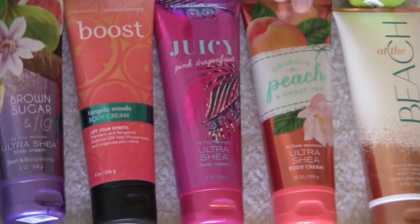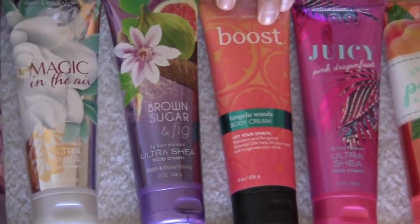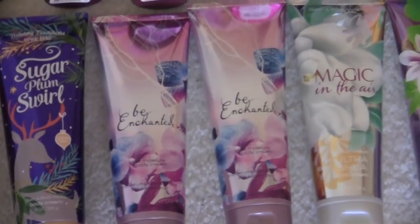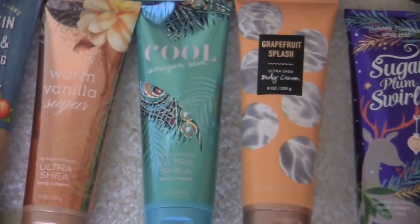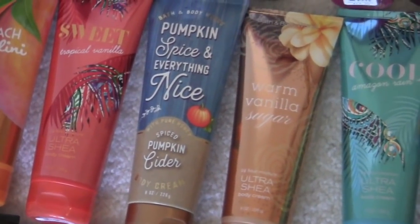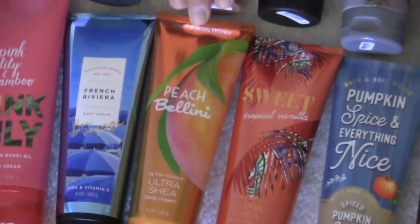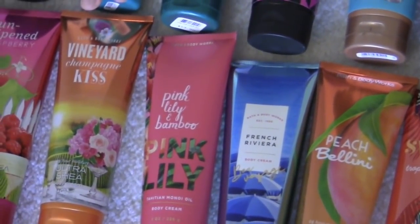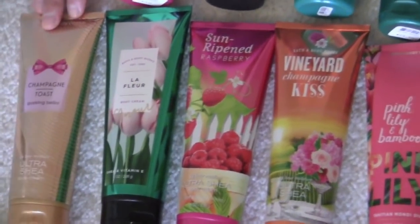Georgia peach and sweet tea. Juicy pink dragon fruit. Aromatherapy line — I have the boost. Tangela woods. Brown sugar and fig. Magic in the air. I have to be enchanted. Sugar plum swirl. Grapefruit splash. Cool amazon rain. Warm vanilla sugar. Pumpkin spice and everything nice. Spiced pumpkin cider. Sweet tropical vanilla. Peach bellini. French Riviera. Pink lily and bamboo. Vineyard champagne kiss. Sun ripened raspberry. Lafleur. And champagne toast sparkling bellini.